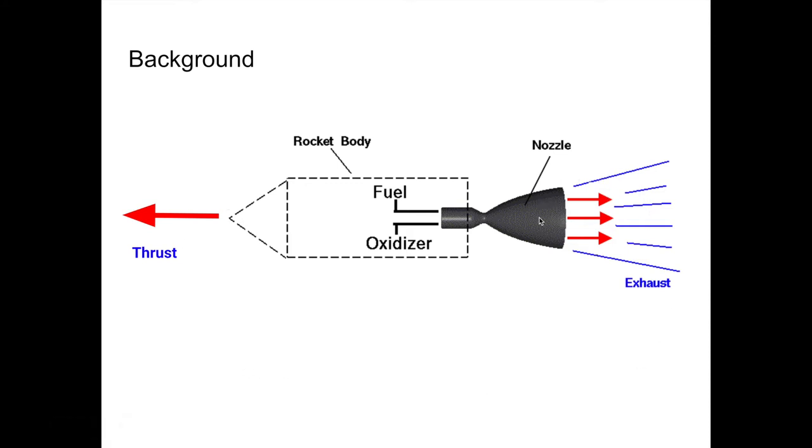The hot gases leaving the nozzle are actually the byproducts of a combustion reaction occurring in the combustion chamber. This reaction occurs when a fuel and oxidizer are pumped through the injector into the combustion chamber and formed into a very fine mist that is then ignited with an external source of energy.